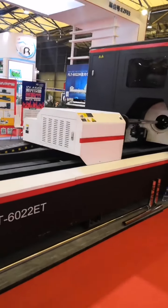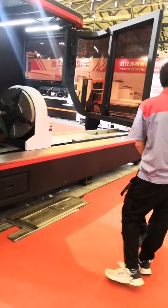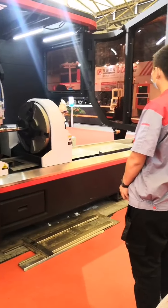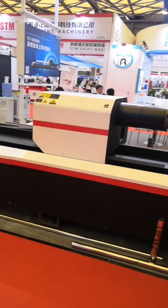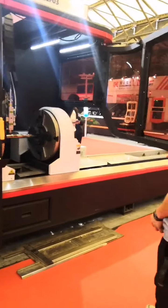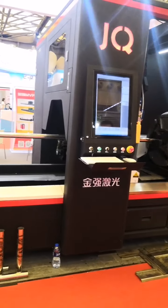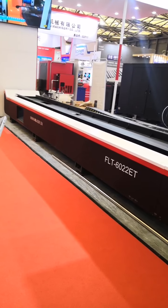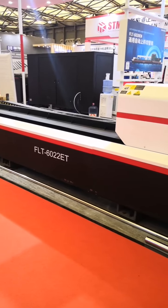Today we are mainly showing the FLT 162280 automatic three-chuck tube fiber laser cutting machine, fiber laser cutting machines, and fiber laser welding machines. Now in front of me is our three-chuck fiber laser cutting machine. Due to the limitation of booth area, we don't have our fully automatic feeding system here.